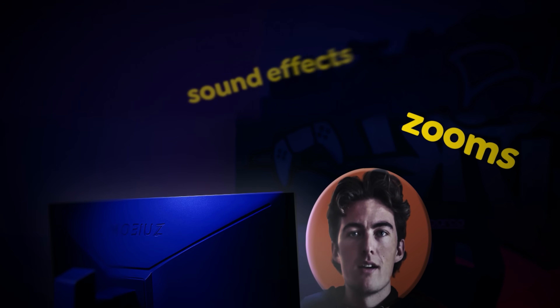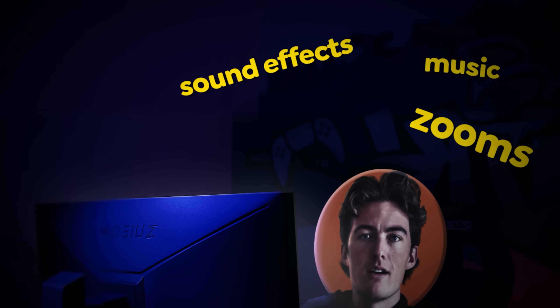Next up, I'm going to be adding zooms, sound effects, music, and I'm even going to try a bit of green screening. I hope that goes well.